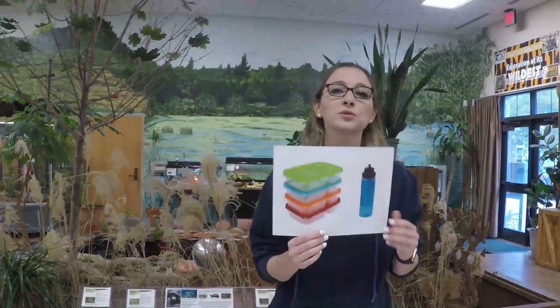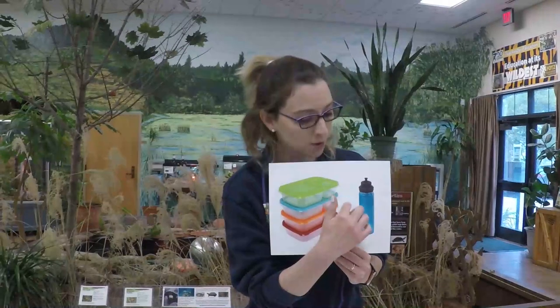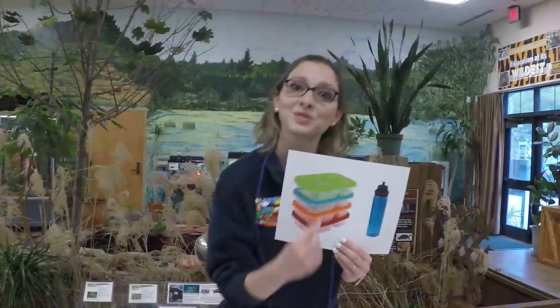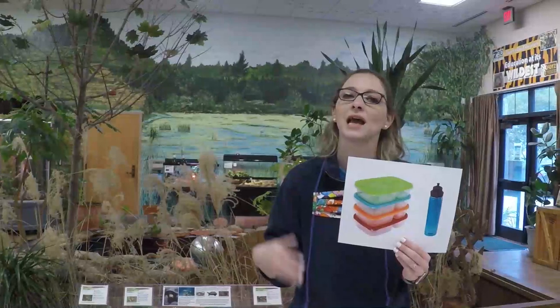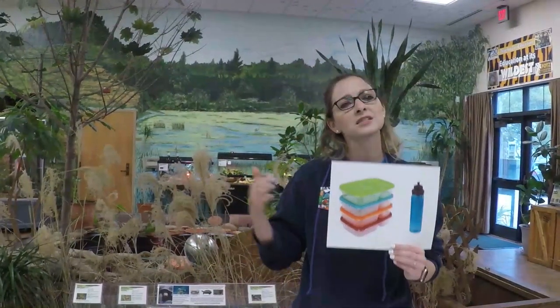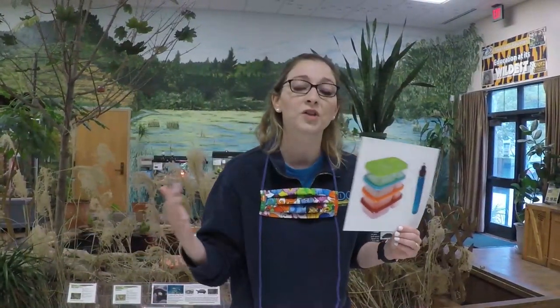You can also reduce the amount of trash you generate by reusing things like a water bottle or Tupperware. If you're making a sandwich at home, don't put it in a plastic sandwich bag — put it in a reusable container, because then you're reusing that container and reducing your plastic bag consumption. Every time I go to a restaurant, I bring my own Tupperware to refuse the styrofoam container they'd give me. So oftentimes these R's work together — you can refuse, reduce, and reuse all in one situation.